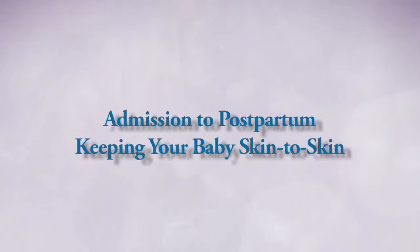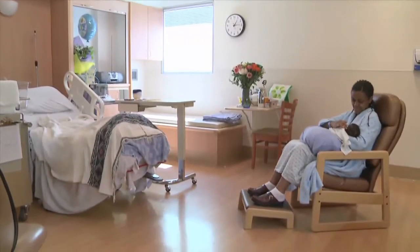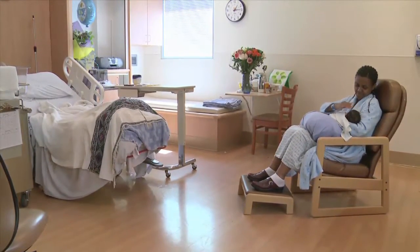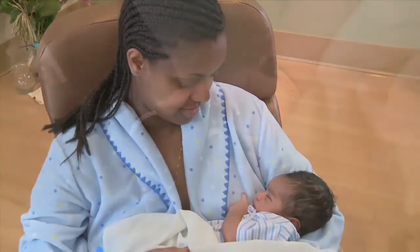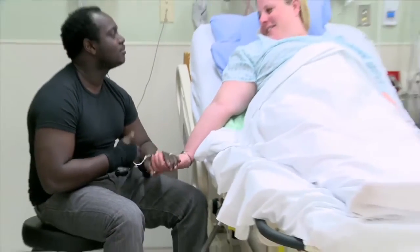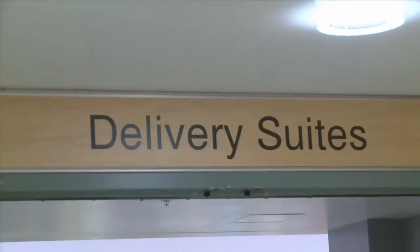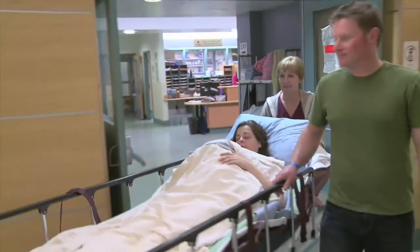Keeping your baby skin to skin. Many hospitals have single room maternity care. In these rooms, mothers labor, give birth, and mother and baby stay together until they are discharged home. In some hospitals, babies are born in a delivery room and are transferred in a wheelchair or on a stretcher to a postpartum room soon after baby has had their first feeding.